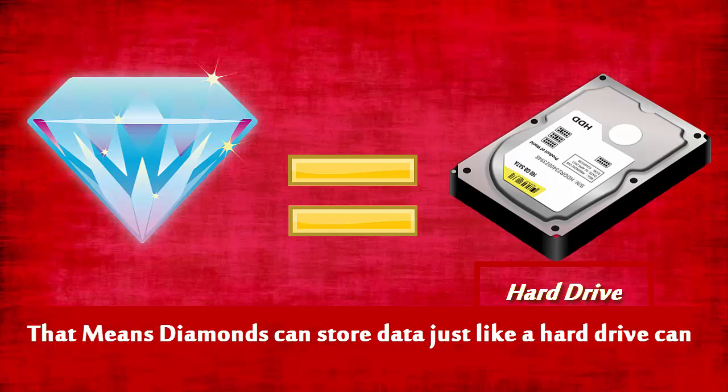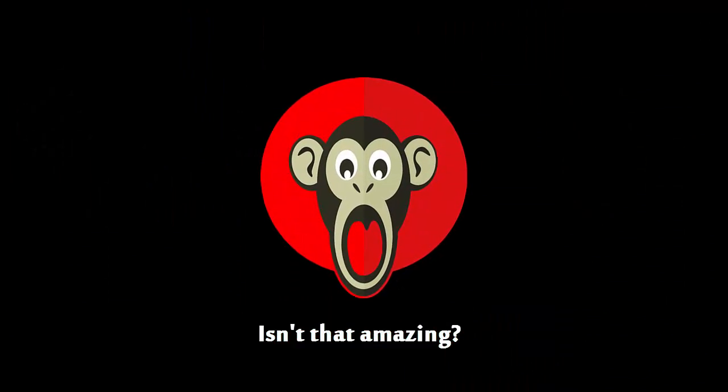That means diamond, believe it or not, can store data just like a hard drive can. Isn't that amazing?